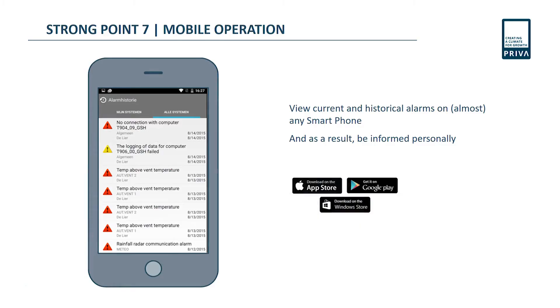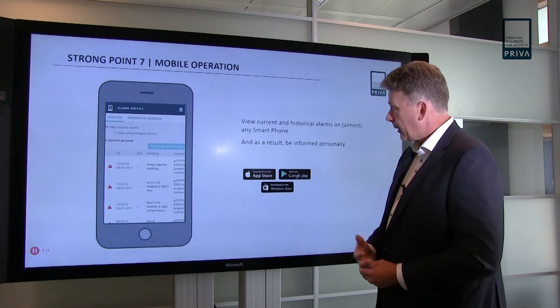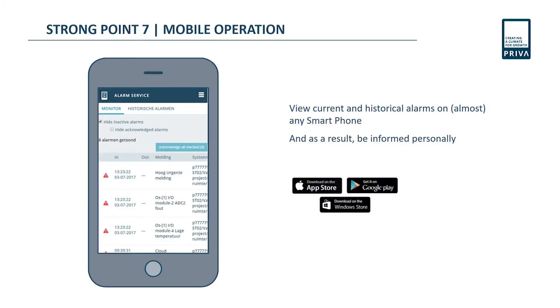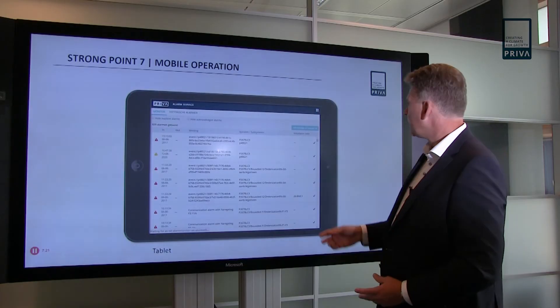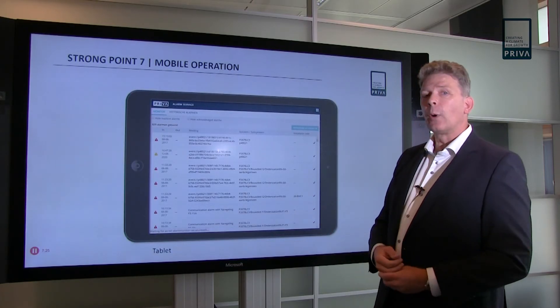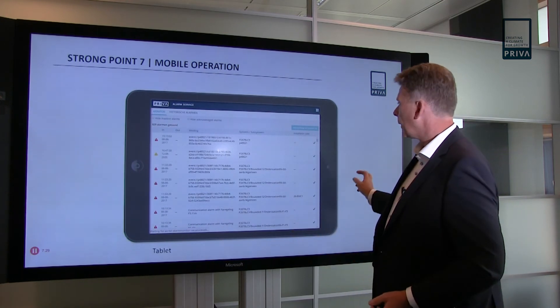As mentioned, we also have the native phone app, available in the App Store, Google Play, and for Windows. You can also use your telephone with a web browser, and it would look something like that on your phone, or with a bit more space on a tablet. Any place, any device — wherever you are and whichever device you choose, you can use Preva Alarms on that device.